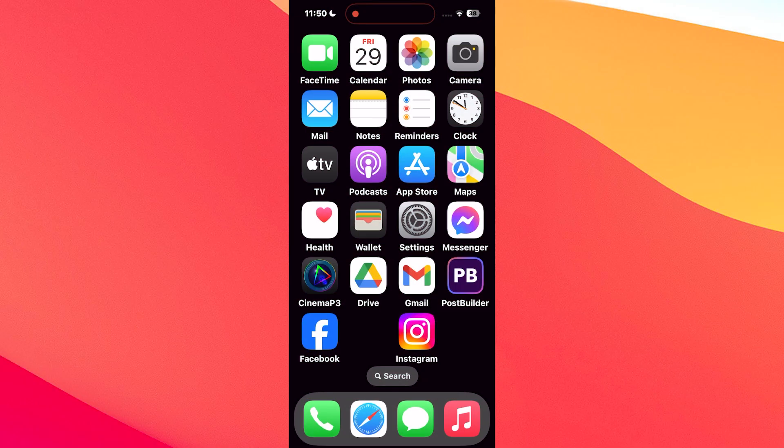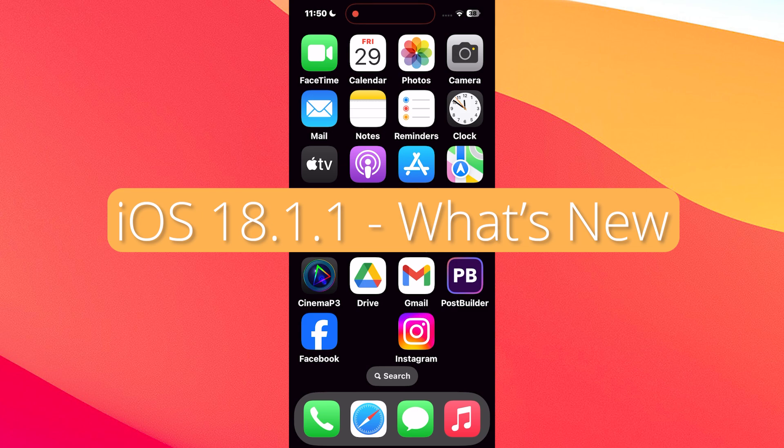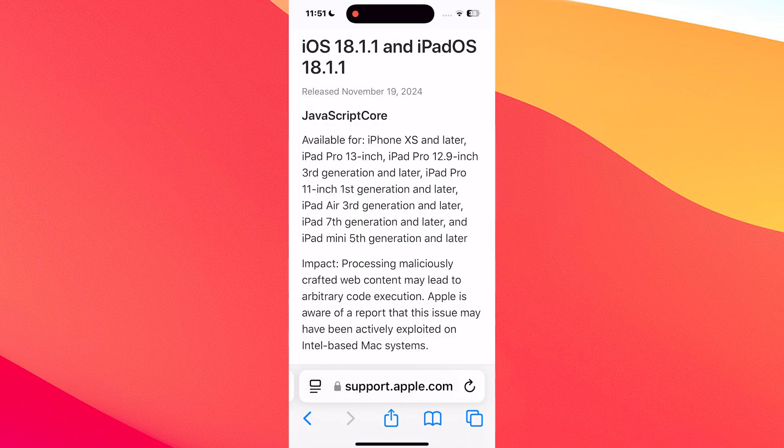Hey everyone and welcome to the Mac Observer. Today we're talking about iOS 18.1.1, and while it's not the most exciting update in terms of features, it's definitely something you should consider installing. This update is all about security.